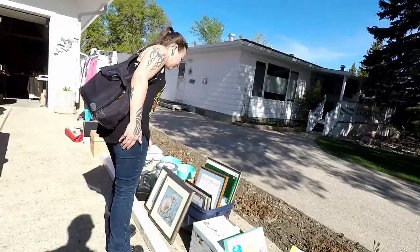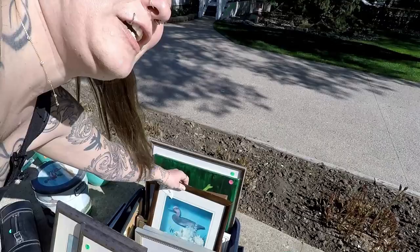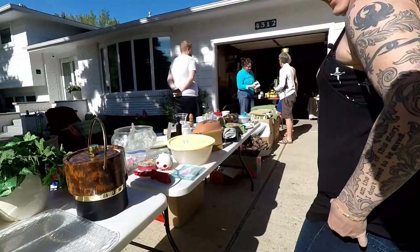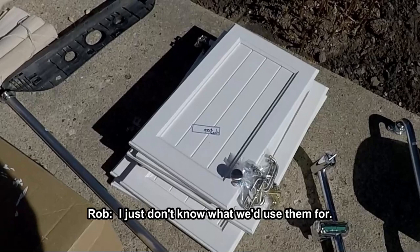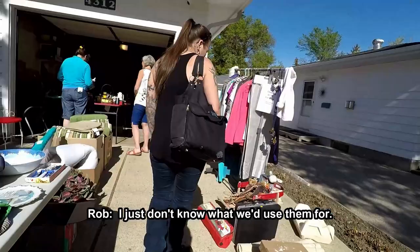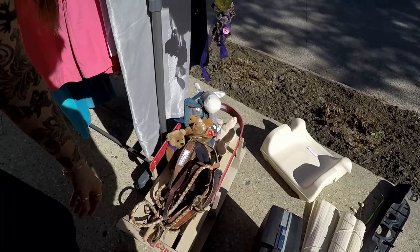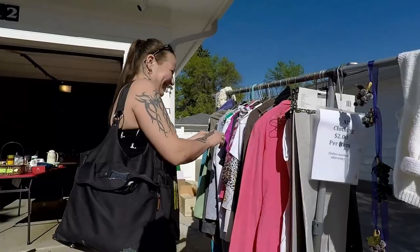CTD, yeah. We could hang this above the stairs — or above the basement there. It's a low ceiling. There's more doors, smaller ones, 50 cents each. I just don't know what we'd use them for. Dog sled harness — that's cool. I thought it was horse tack or something. Contrary to popular belief, not everybody in Canada has a dog team. It's true.